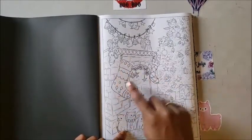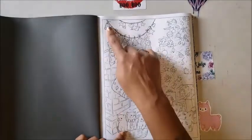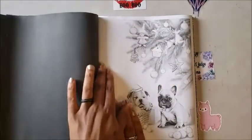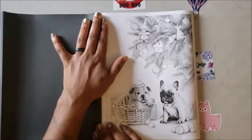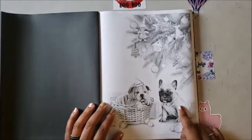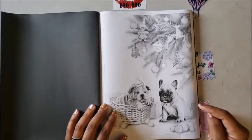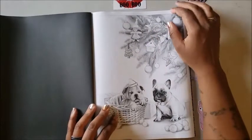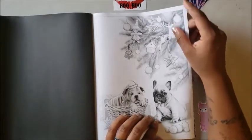Then we have the fireplace with stockings, angels on the mantel, and decorations on top. Oh look — a basket of puppies! Looks like a French bulldog, like the one from Diamond Art Club. Then we have Christmas ornaments on the tree and this puppy is just asleep — he doesn't care what's going on.